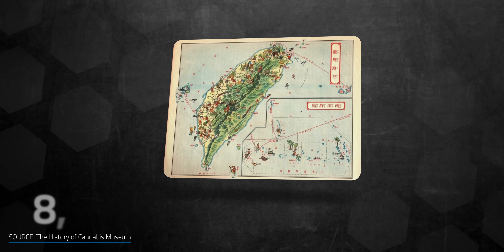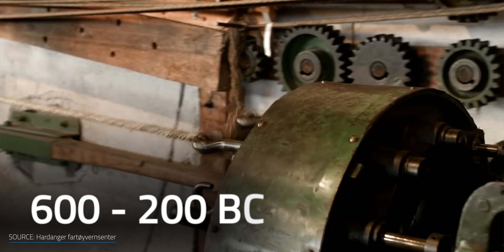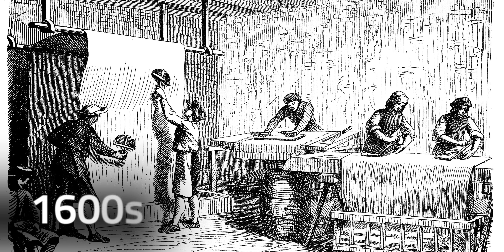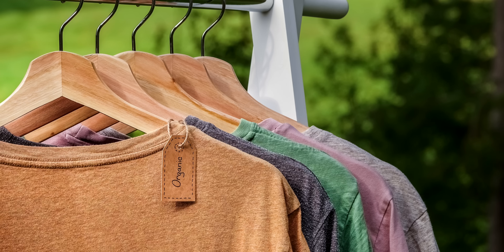Hemp has been harvested for thousands of years, with evidence of it going back to 8,000 BC in Asia. Around 600 and 200 BC, hemp was used by Europeans to make ropes. By 100 BC, the Chinese started to make paper out of the plant. In the 1600s, Americans had discovered the benefits of using hemp for making food, ropes, shoes, and clothes.